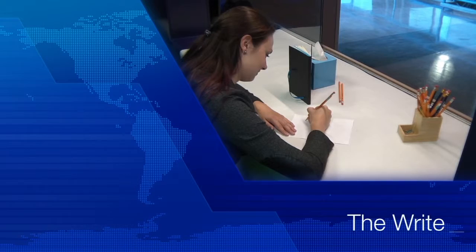Welcome to The Write Stuff. I'm your host, Caitlin Lennifer. Today on The Write Stuff, it's all about our favourite tool for writing, the pencil.